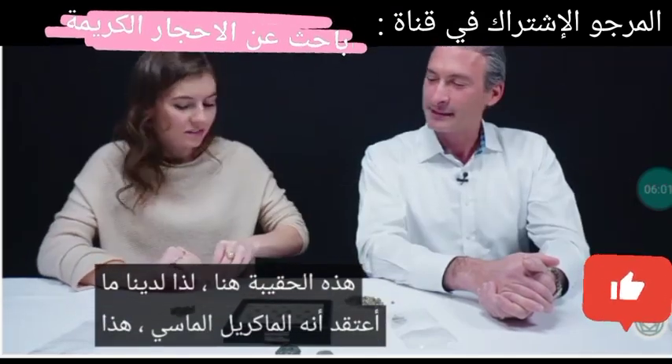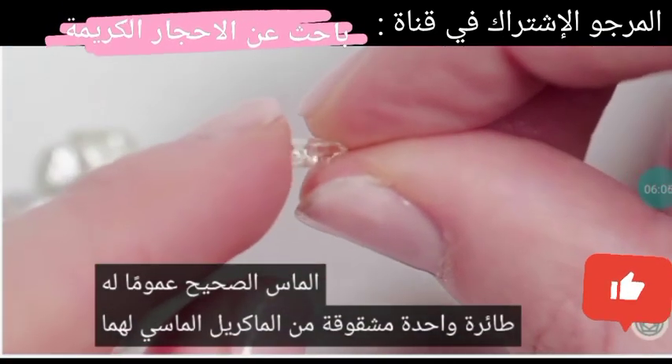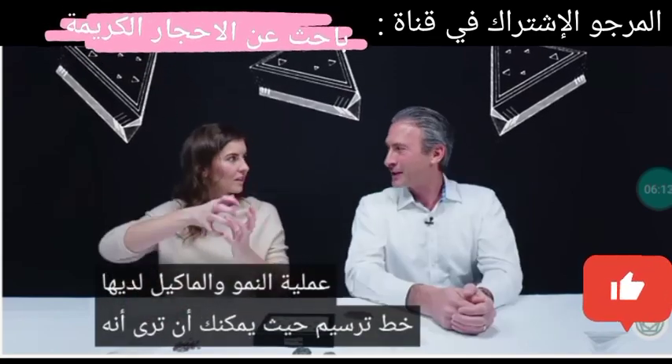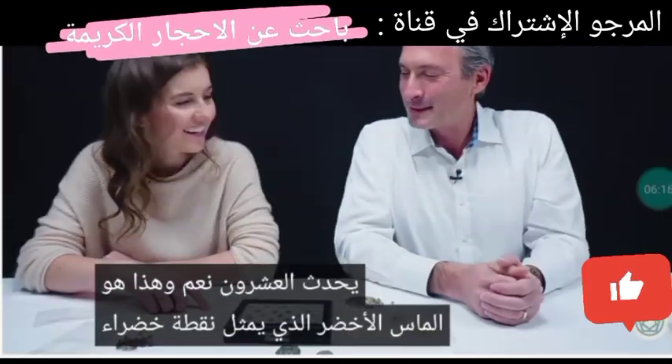Let's talk about this bag right here — what I believe are diamond macles. That's correct. Diamonds generally have one cleavage plane; diamond macles have two, so they've twinned in their growth process. Macles have a demarcation line where you can see it go in the other direction where the twinning happens. And that's a green diamond — is that natural? That is natural.